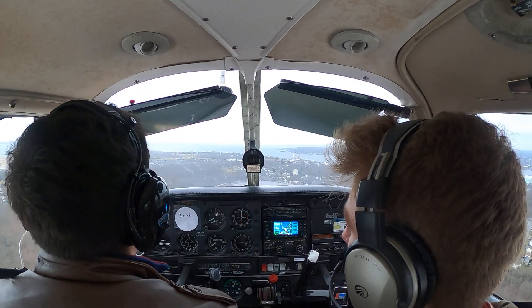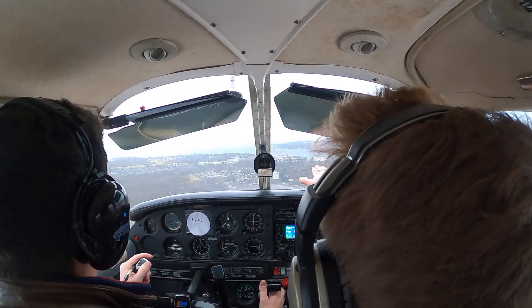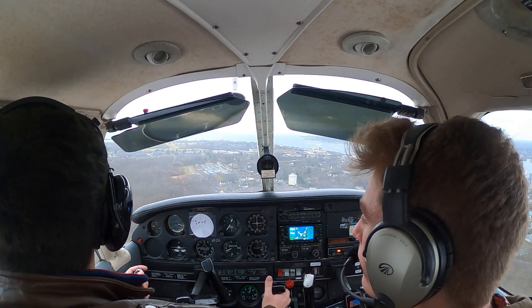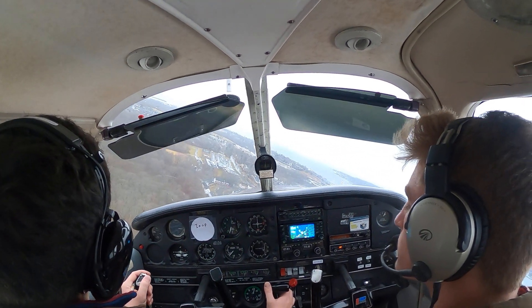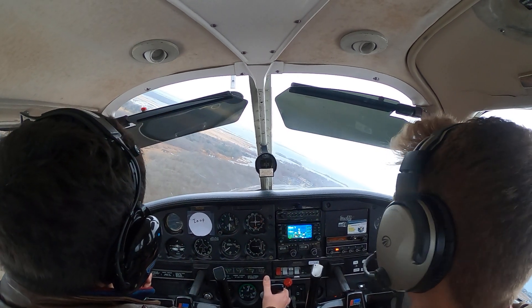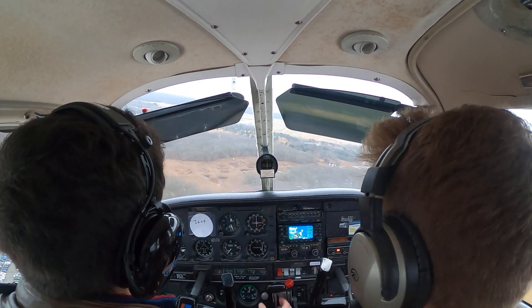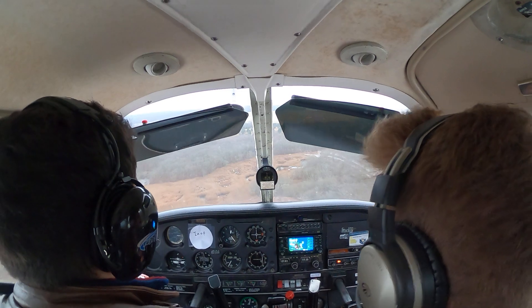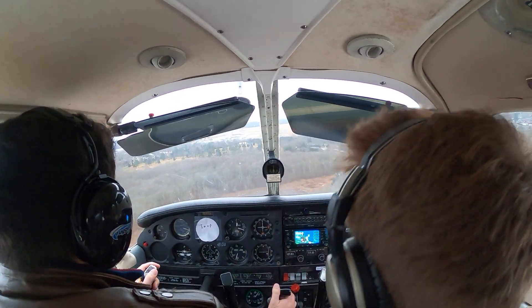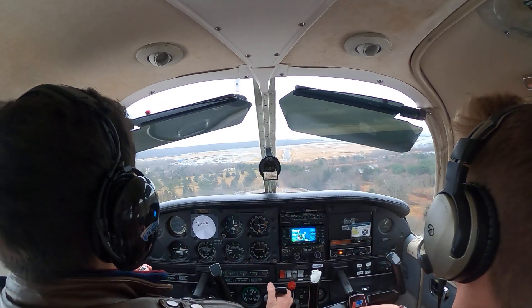Second notch of flaps. We can look out here and see how much the wind is pushing us. Turning final now. I overshot this just a touch but I think it's recoverable. Looking for 70 knots. Going third notch of flaps. Adding a little power — I feel like we need to clear those trees. If you have excess airspeed, you can use it to get back on the glide slope.